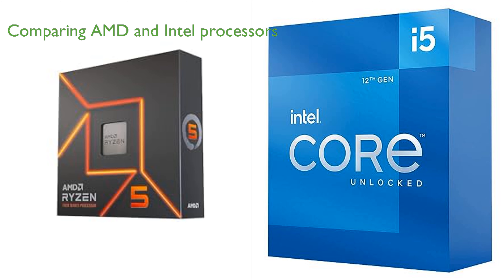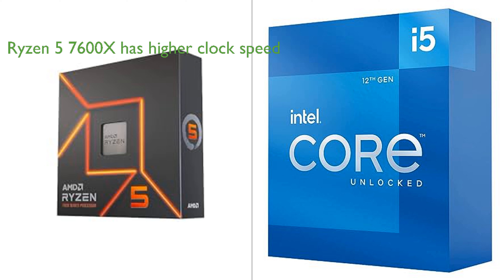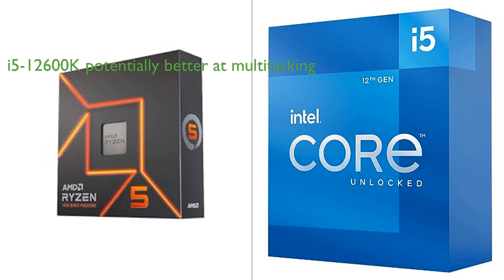Comparing the two processors, the AMD Ryzen 5 7600X and the Intel Core i5-12600K are both observed to be powerful and reliable choices for desktop computers. The Ryzen 5 7600X operates with a higher clock speed of 4.7GHz compared to the i5-12600K's 3.70GHz, which may offer faster data processing. However, the i5-12600K has a deca-core 10-core design compared to the hexa-core 6-core design of the Ryzen 5 7600X, potentially providing better multitasking performance.